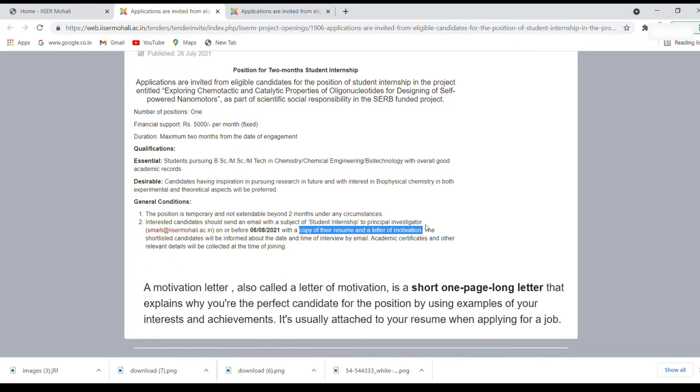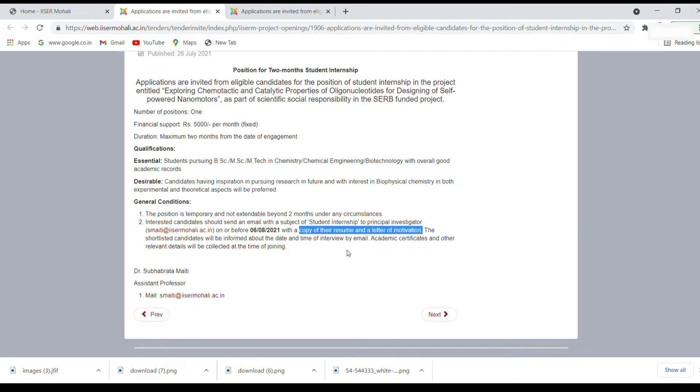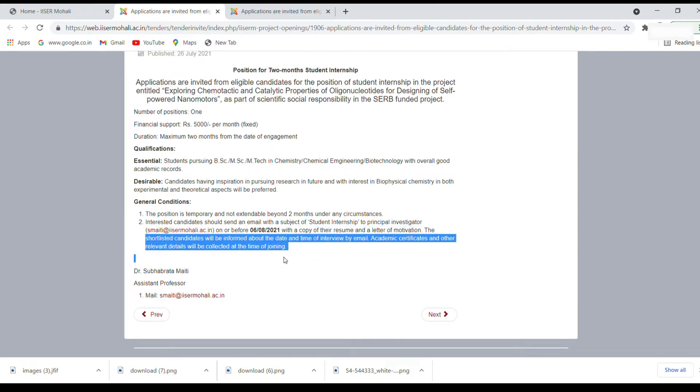The letter of motivation is essentially about why you are motivated to work in this particular field or project. It is a more formal document, unlike a statement of purpose which is written in a less formal manner. The shortlisted candidates will be informed about the date and time of the interview by email. Academic certificates and other relevant details will be collected at the time of joining, so don't worry about those — they are only needed when you join.